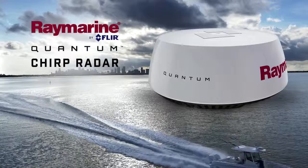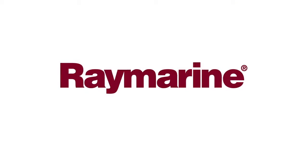The Raymarine Quantum Chirp Radar. Only from FLIR.